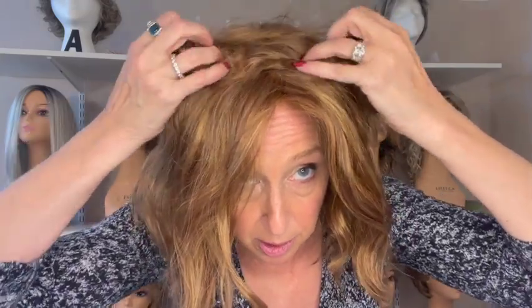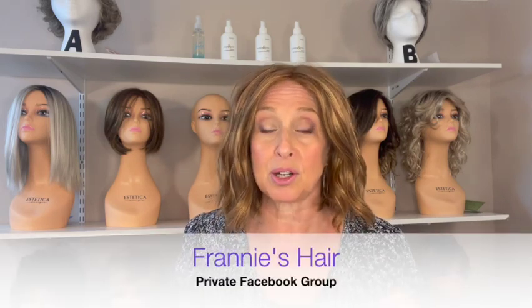This next one is Haven, also with a full monotop and lace front, so you can part her anywhere. If you're in our private Facebook group you've seen me with Haven — I wore her to take my grandsons out for ice cream. If you're not part of our private Facebook group, Franny's Hair, come on over and join us. We post pictures, ask questions, get advice, and support each other on our wig journeys.